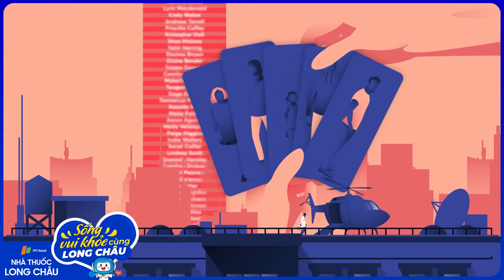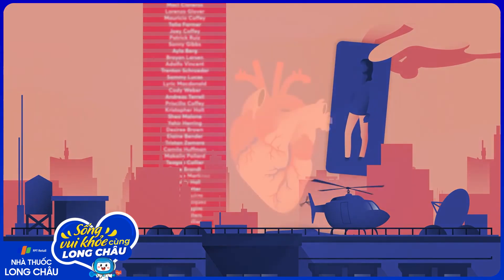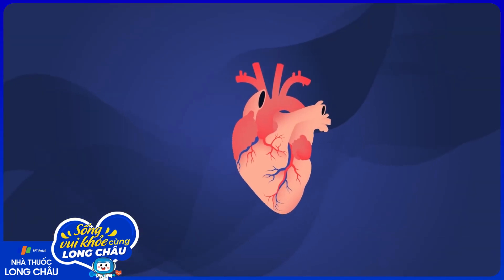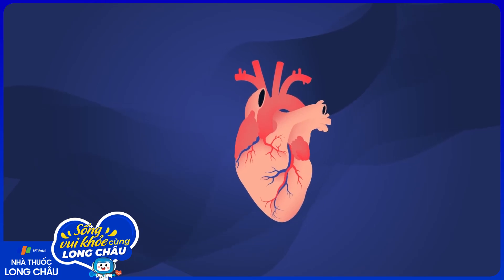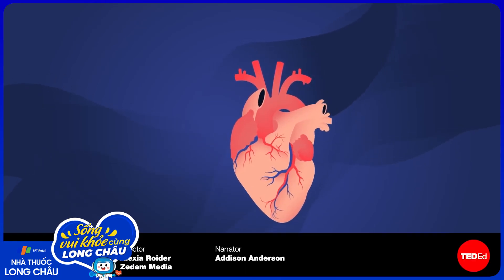But what if we could just 3D print a heart for someone? Learn more about a new branch of medicine called bioprinting with this video. Or check out this video to get into the science of blood types — why do we have them?